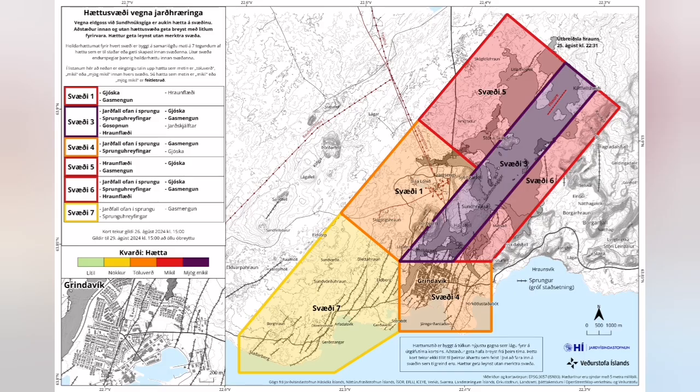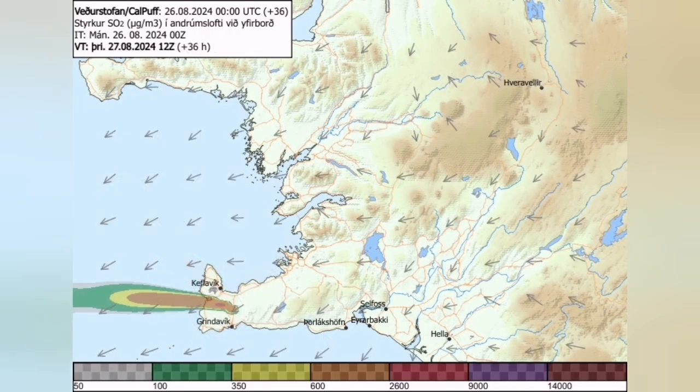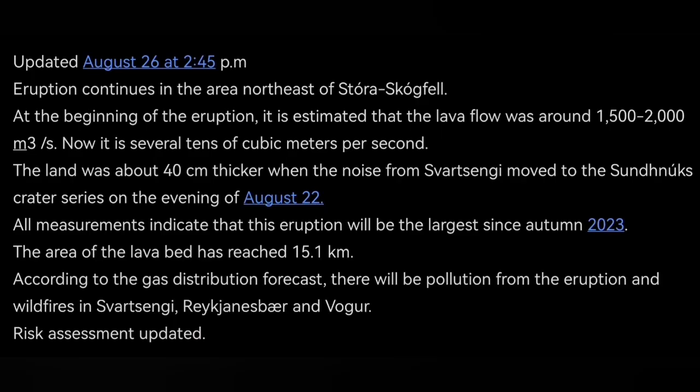The risk assessment is now reduced. Gas pollution is the main problem if you are in Grindavík or nearby areas. The wind direction is changing — today it is toward the northwest, then it will be toward the west, where Voga and other areas are. These are the updates that the Icelandic Meteorological Office has released.